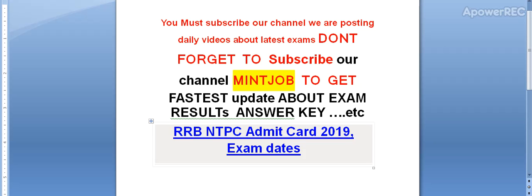Hi friends, don't forget to subscribe to my channel Mind Job — I will provide you the latest information related to exam results and answers. Today I am telling you about RRB NTPC Admit Card 2019 exam updates, so let's get straight to the details.